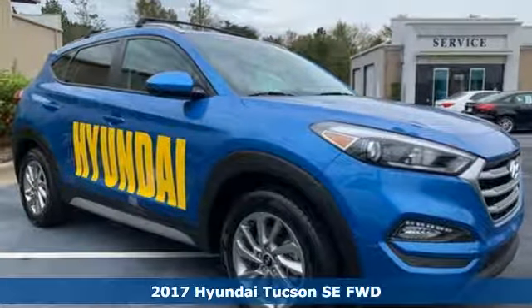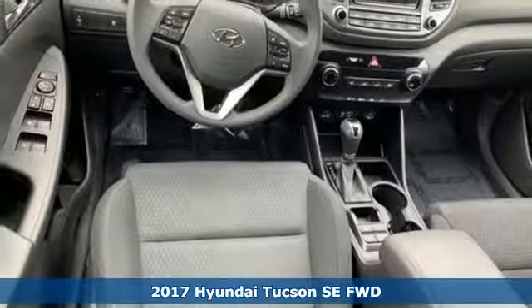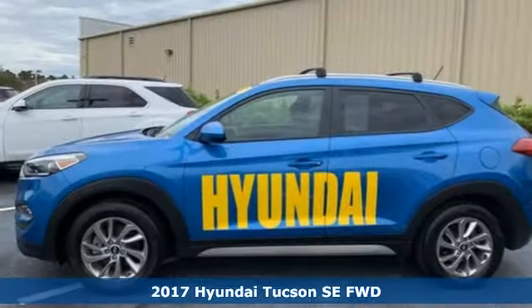Here's a 2017 Hyundai Tucson. Premium space, spirited performance, and a healthy dose of fun for all who ride inside.